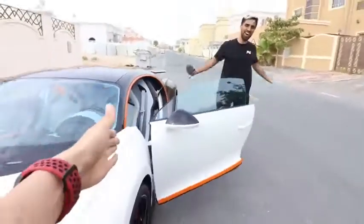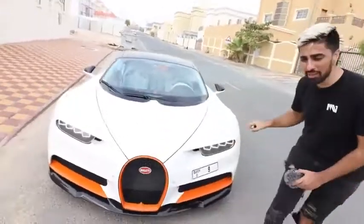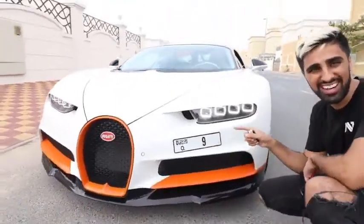You didn't expect that, huh? How did you get in the Bugatti? You were just here! Hi guys, so here it is — the Bugatti Chiron, my friend's brand new car. This is one of the most special Bugatti Chirons you're going to find in Dubai, especially because of this number plate right here. This looks insane — the combination is on another level.